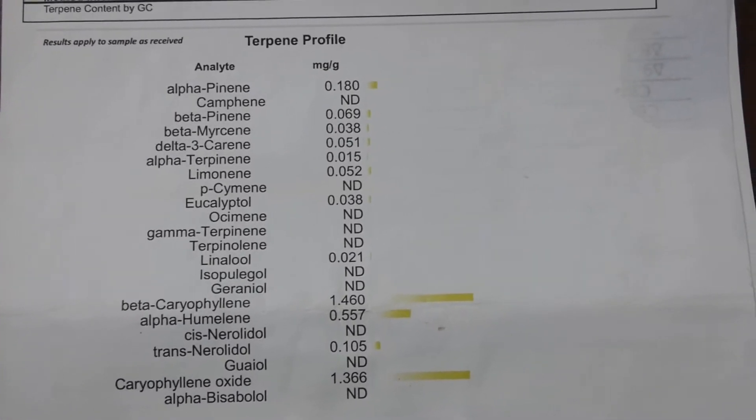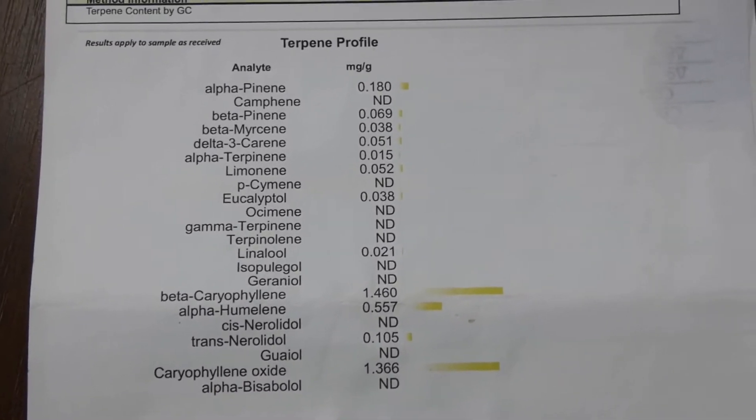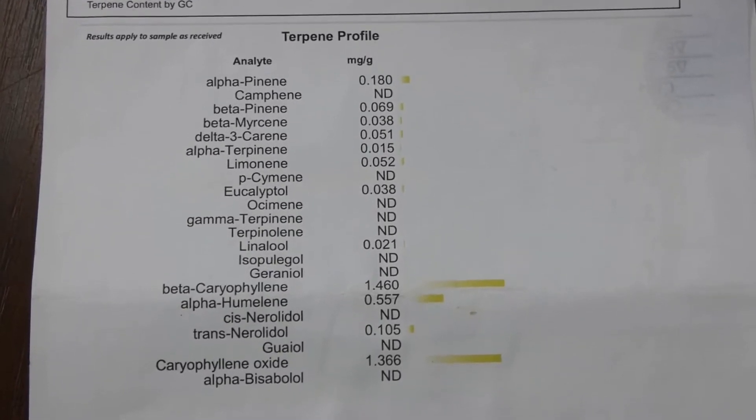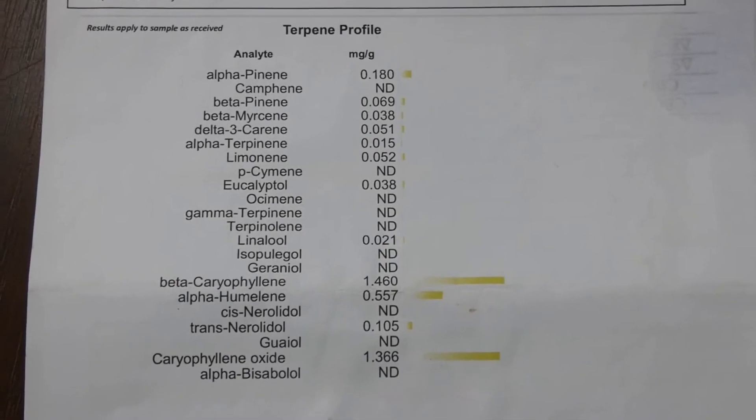The predominant terpenes are beta-caryophyllene, alpha-humulene — and I apologise if I'm not pronouncing these correctly — caryophyllene oxide, those being the three predominant terpenes, and also alpha-pinene. So yeah, it should be flavourful.